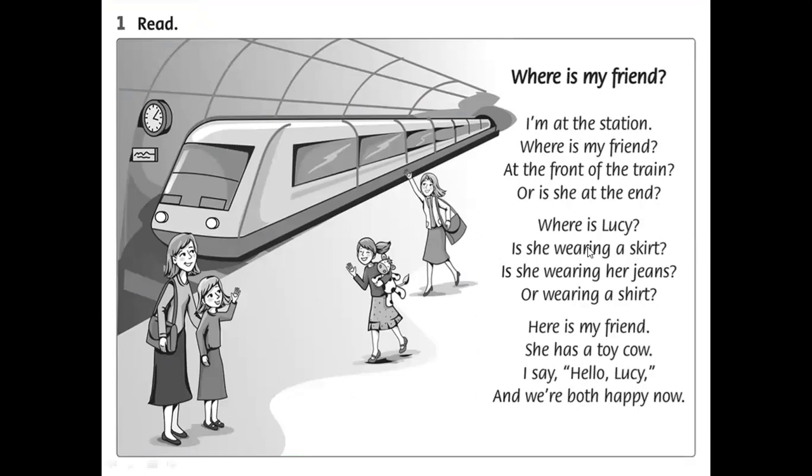Look back at the poem. In paragraph 1, are there any clothing words? No, and no toy words either. Move to paragraph 2 — 'Is she wearing a skirt?' Yes, we have 'skirt.' Circle it. Find the other two clothing words. For toy words, underline them. Now Exercise 3: Read again and write 'yes' or 'no.' Read each of the 6 sentences and compare with the poem. If the sentence matches the poem, write 'yes.' If not, write 'no.' For example: 'The girl is at the station' — correct, because the poem says 'I'm at the station,' so write 'yes.'